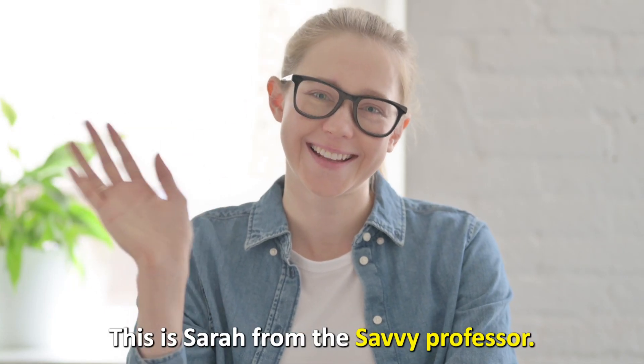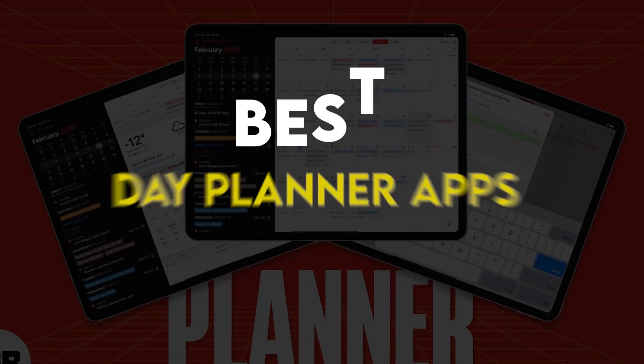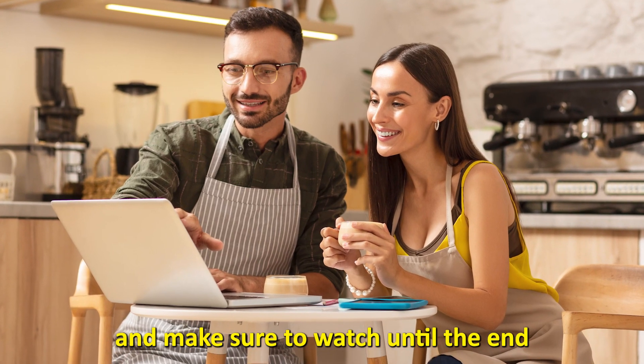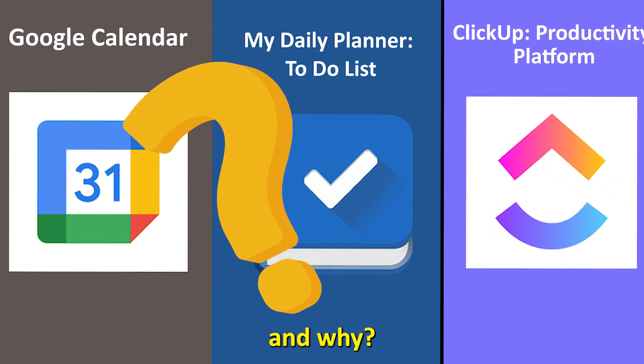Hi guys, this is Sarah from The Savvy Professor, and welcome to our video on the best day planner apps. You'll find the links to the apps in the description, and make sure to watch until the end to know which apps are the best from the list and why.